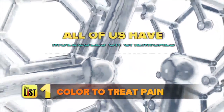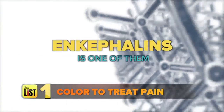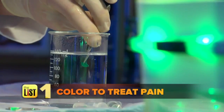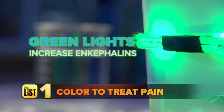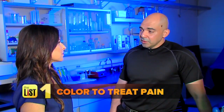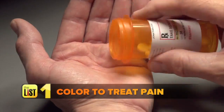All of us have molecules or chemicals in our body that can actually control pain. Enkephalins is one of them. What green light has shown is that it significantly increased the levels of enkephalins. What we would like to see is a reduction in both pain and the need for pain medication.